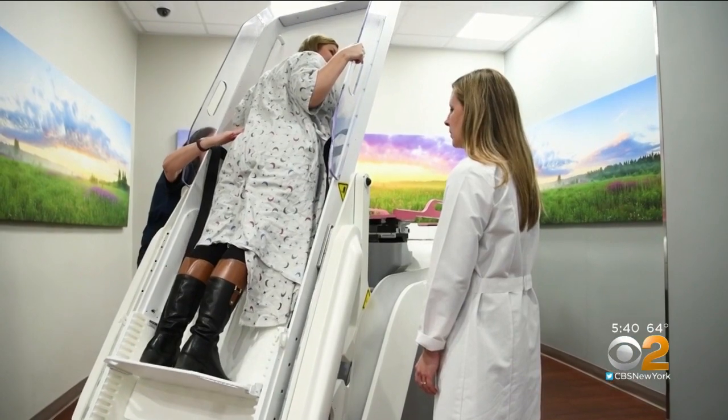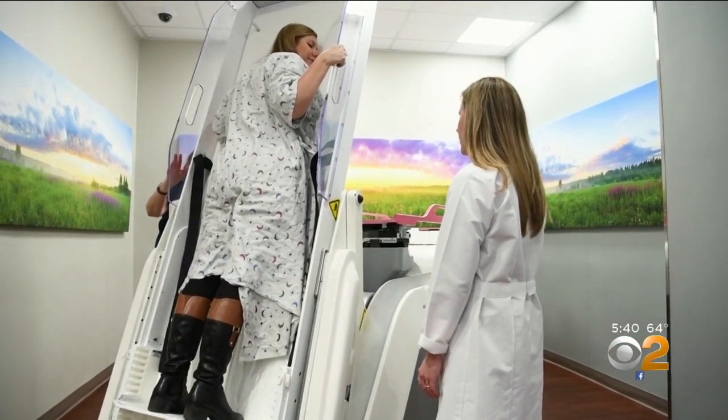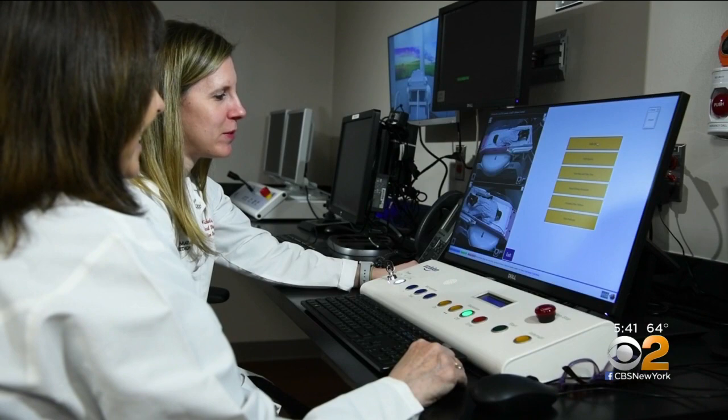We're seeing that the fatigue is significantly less for women undergoing this therapy, and the skin reaction is also significantly improved.